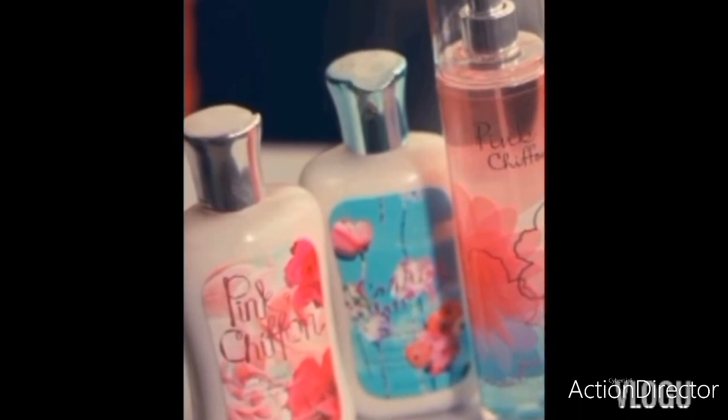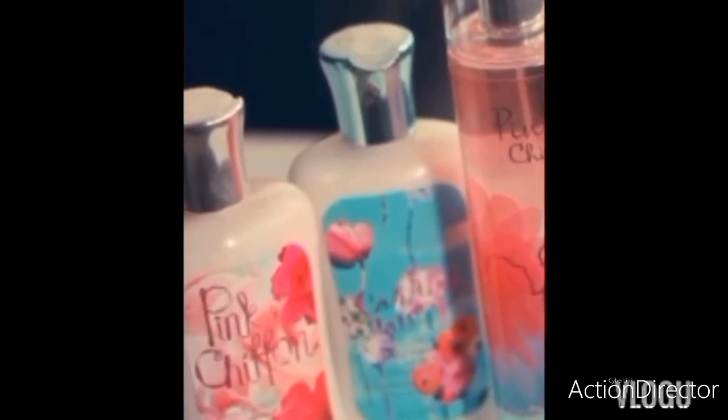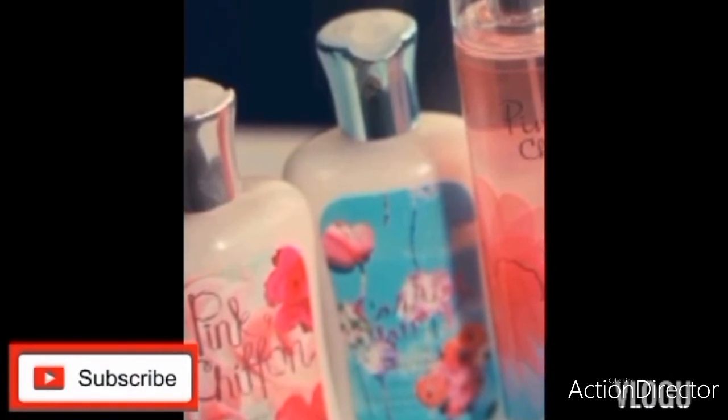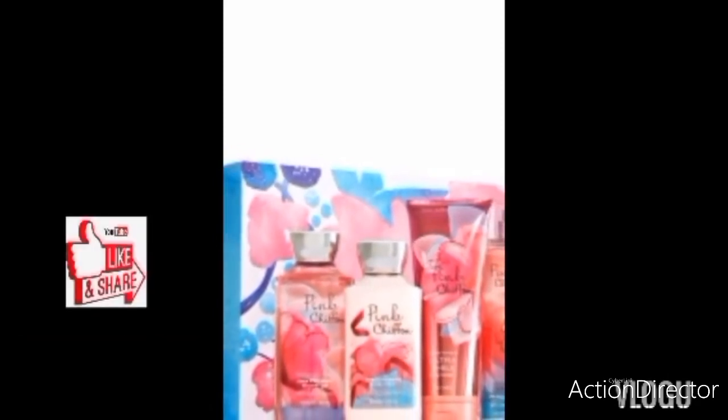That's what I had for today — that's my review about Pink Chiffon. Thanks a lot for joining me. Remember to like, share, and comment. Let's meet in the next video. Bye bye!